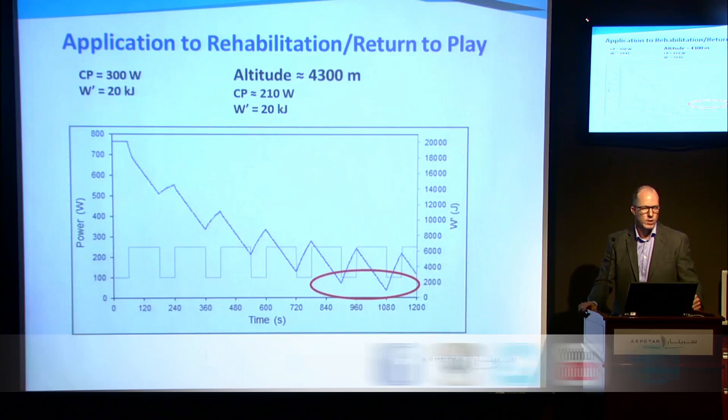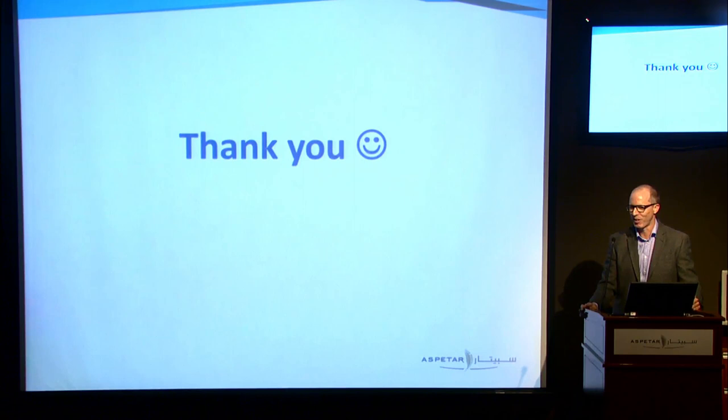That's it for today. Thank you everyone for listening. I hope that gave some good ideas.